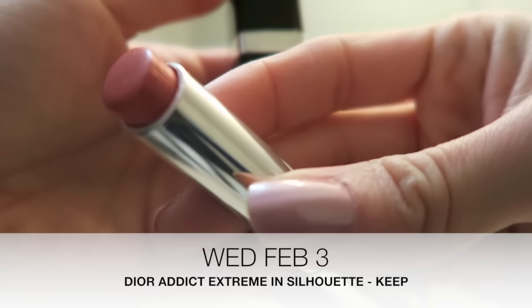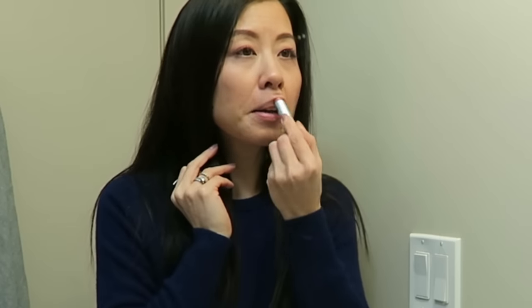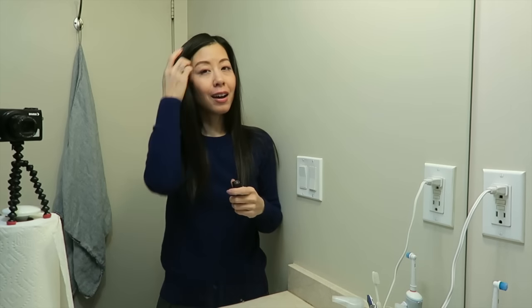Today's lipstick is going to be the Dior Addict Extreme in Silhouette. This is a very nude, barely-there color and I really like it, but lately I've been gravitating towards colors that brighten up my face a little more, so I'm going to see how I feel about this one throughout the day.